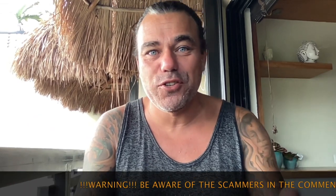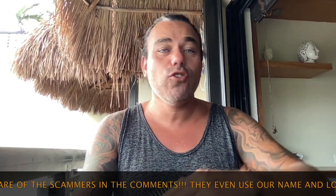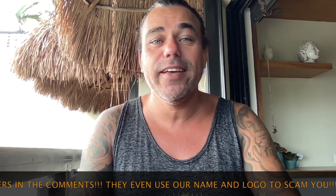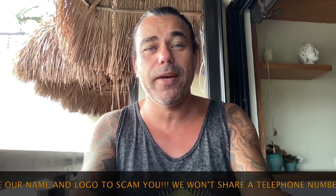Good morning, good afternoon, good evening, wherever you are in this beautiful world, whenever you're watching this YouTube video. For the newcomers, my name is Didi on YouTube, and yes, I am the guy that sold his house, went all into Bitcoin, and started traveling the world with his family. Now coming to you from Playa del Carmen in Mexico from my balcony with this amazing view over there of the beach.